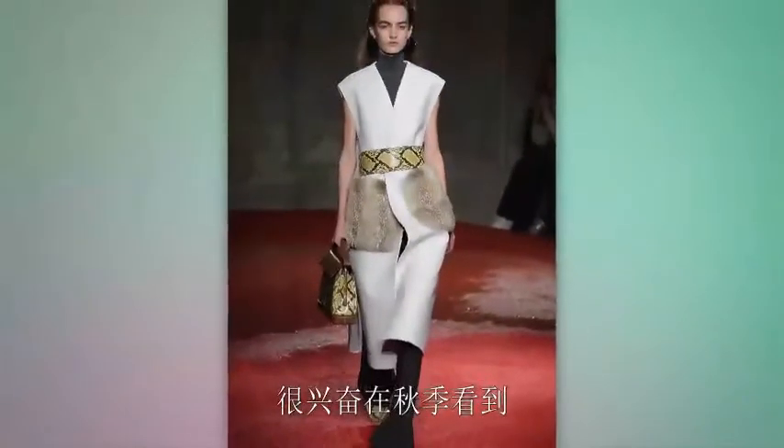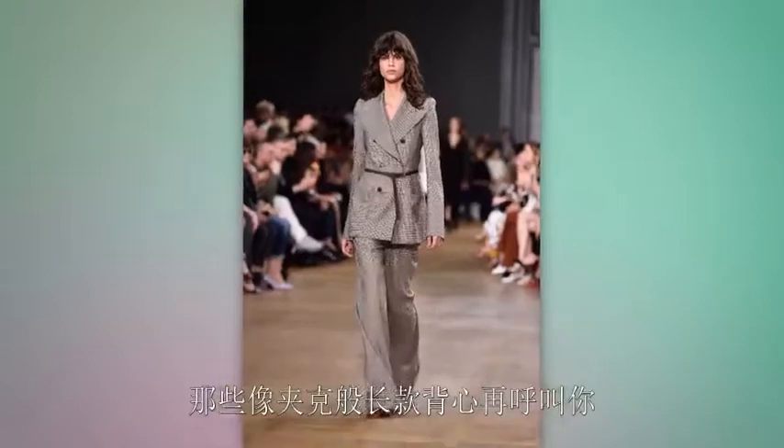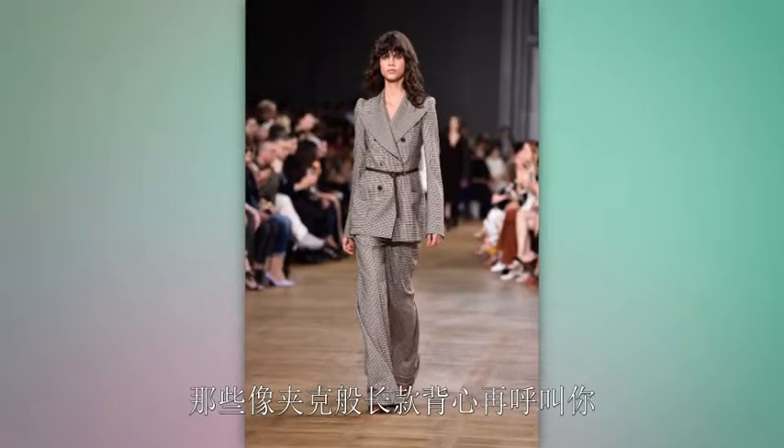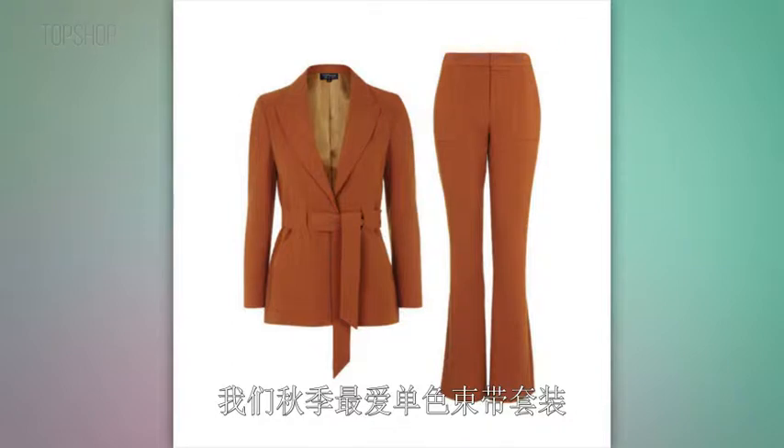We've been obsessed with sleeveless vests for some time now, and we're super excited to see them stick around for fall. If you have an hourglass shape, these long vests as well as belted jackets are calling your name. We are loving fall's monochromatic belted sets.